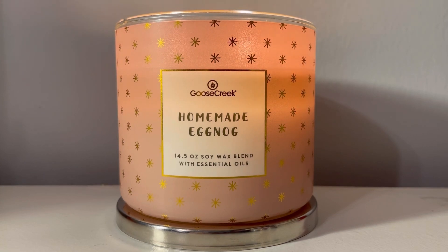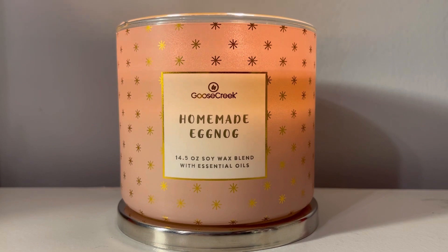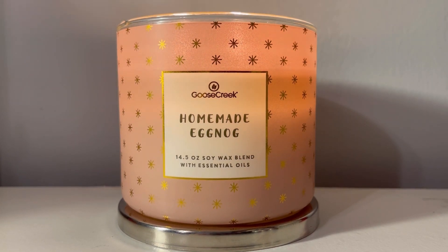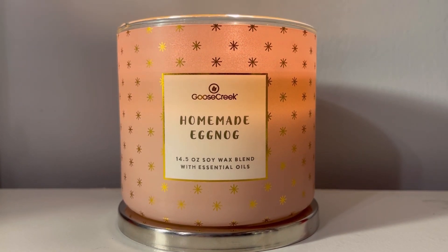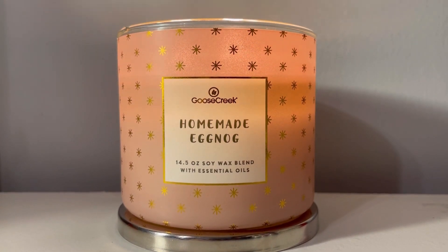Let's talk about the packaging. I like this. I like the little stars. I think it is cute. I don't have anything to complain about. I feel like sometimes less is more, and I feel like they definitely executed that theory here.